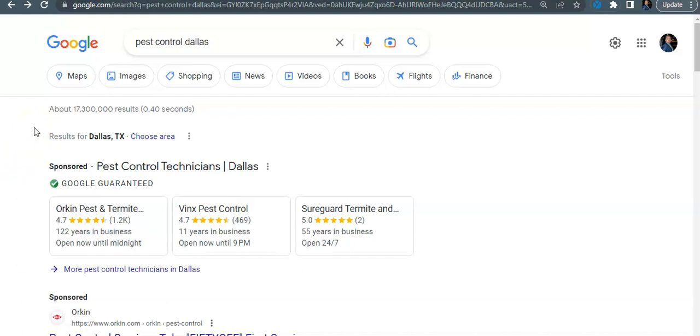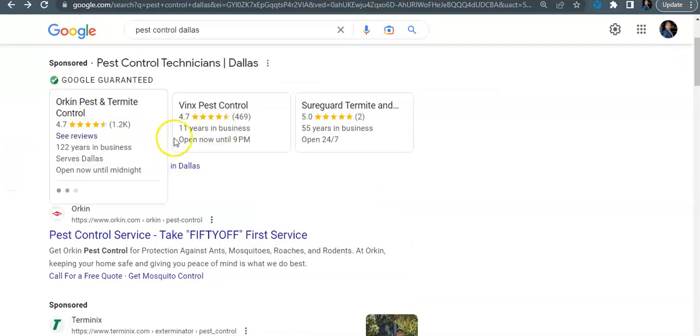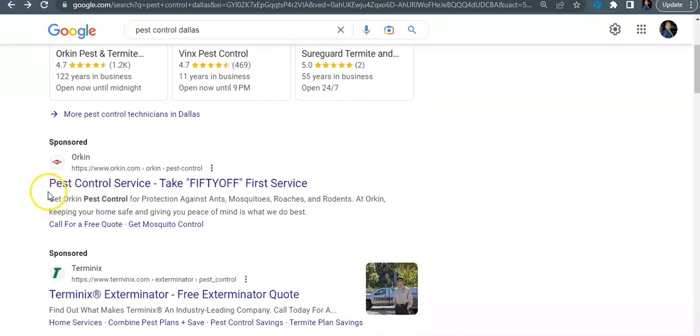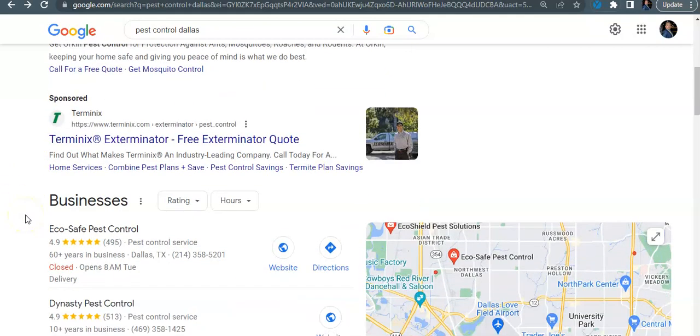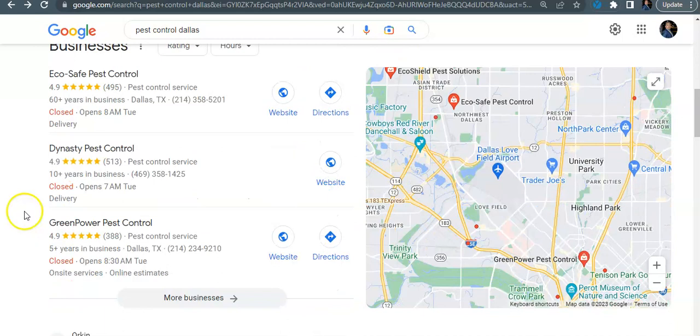So I'm going to be the Google user here and search 'pest control Dallas.' The first thing you always see are your LSA and PPC — all your paid ads. Very effective to get into; I highly recommend it, especially this time of year. The next one down is your local map pack. Out of that 800 search volume for pest control Dallas, around 40% of those are going to convert right here at the local map pack, so it's very important to get up higher on the map pack.